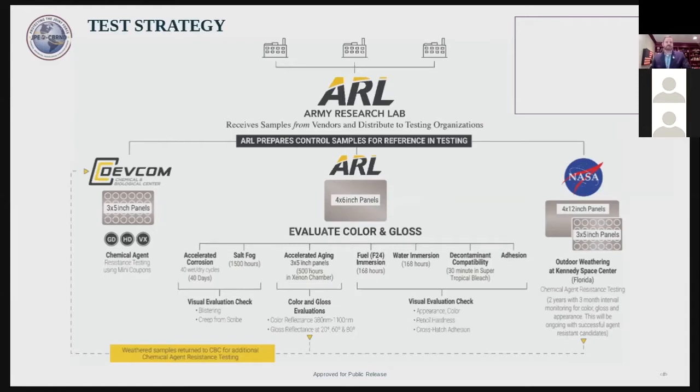The panels will also be immersed in fuel for a week and water for a week to do a visual evaluation to see if they still maintain their color and gloss. We're also going to put the panels in super tropical bleach — calcium hypochlorite — for 30 minutes and measure adhesion. That's our overall testing strategy.